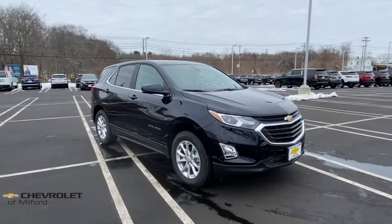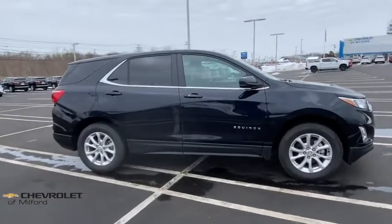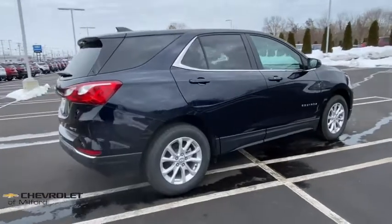Looking for the right vehicle? Check out the 2021 Chevrolet Equinox. Fuel efficiency, safety, and value equals the Chevy Equinox. Here are some of this vehicle's great options.